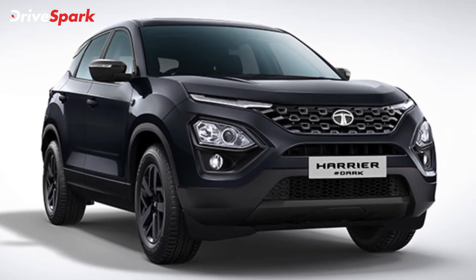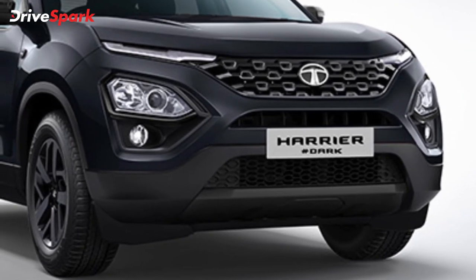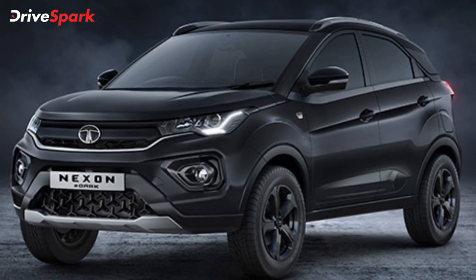Tata Motors is looking at offering an exclusive experience to customers with the launch of Dark Editions in India. The Dark Editions of the Altroz, Nexon, Nexon EV, and Harrier are expected to improve sales for the brand in the coming months.